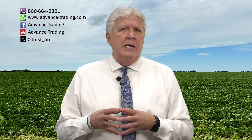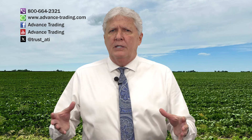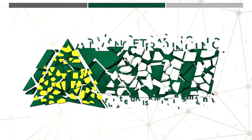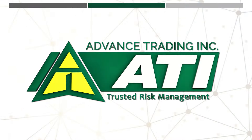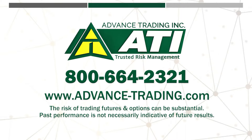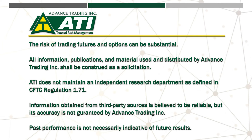If you'd like more information, please feel free to contact us at 800-664-2321. We'll put you in contact with one of our risk management consultants who'll be happy to visit with you at your convenience. We upload every Wednesday — make sure to subscribe to our channel and never miss an upload. Thanks a lot, have a good week. We'll see you next time.